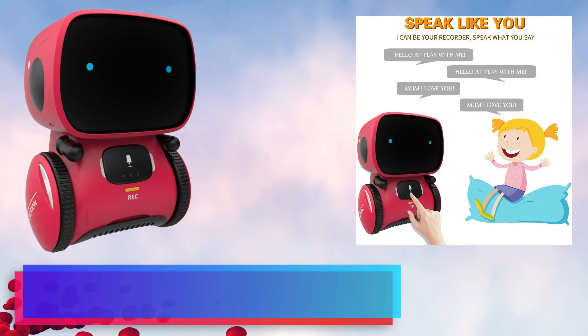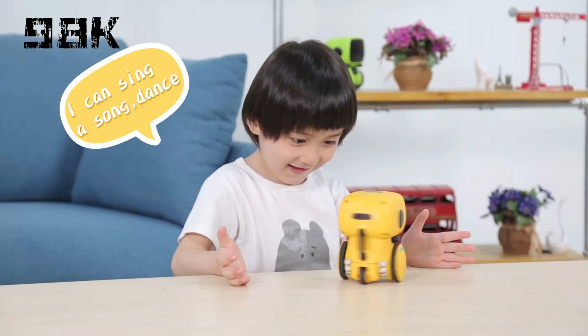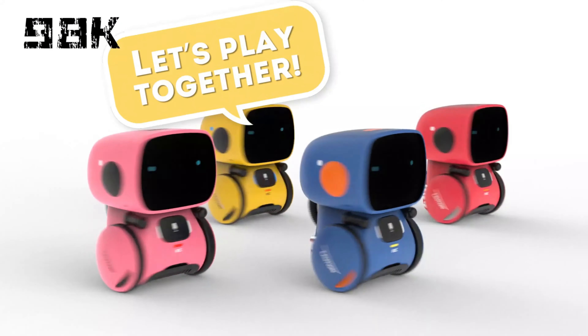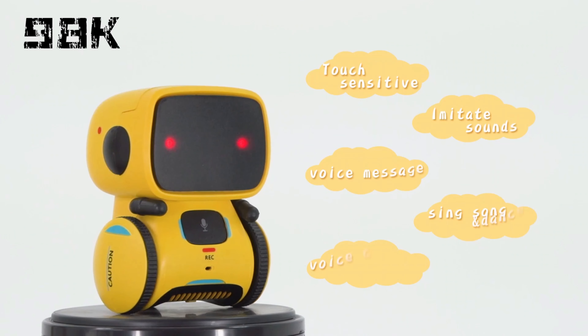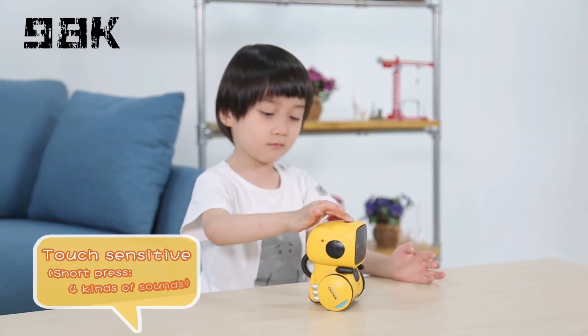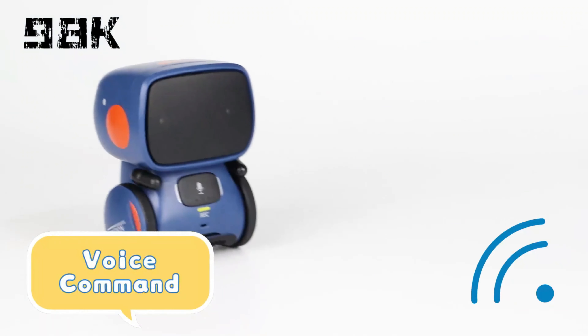2. 98K Kids Robot Toy — a brilliant fusion of technology and fun that's perfect for boys and girls aged 3 and up. This intelligent and interactive robot serves as a captivating partner, teacher, and entertainer all in one, promising endless hours of delight.